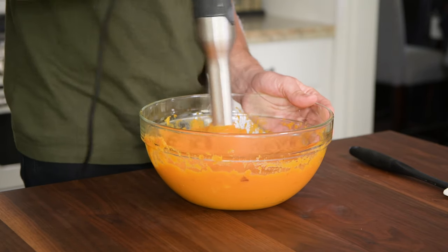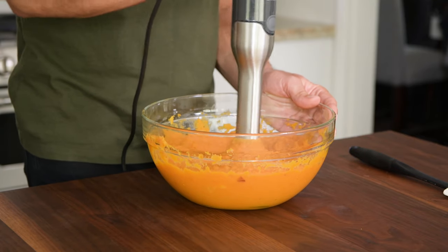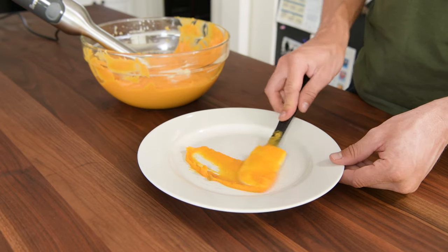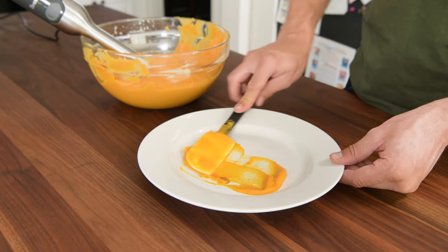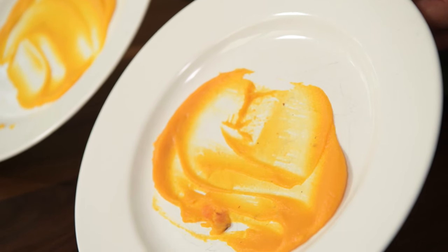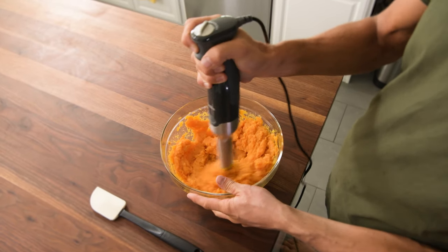While there is a lot to love about the Breville, we did notice a slight lack in performance when compared to the Bomex. It took longer to blend all of the ingredients, and we even found some chunks in our final product. Also, the anti-suction head didn't work as well at high speeds as we'd hoped.